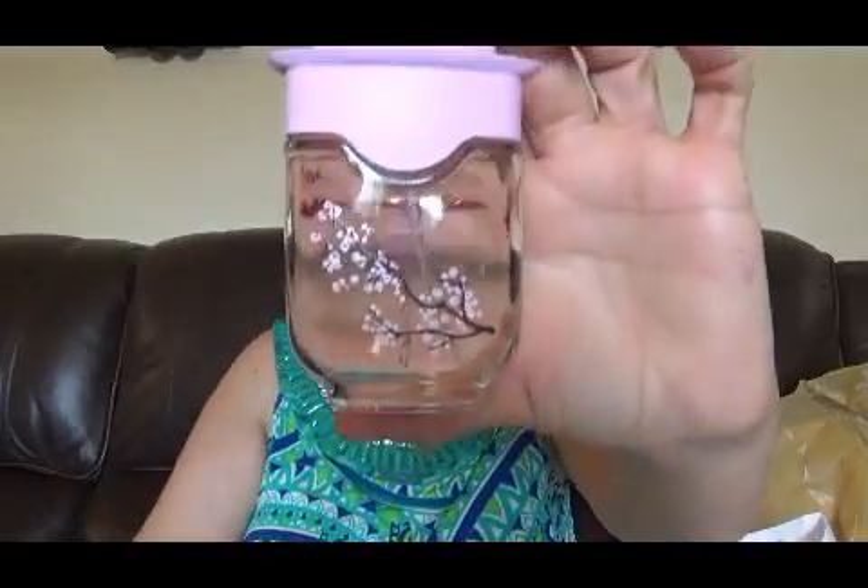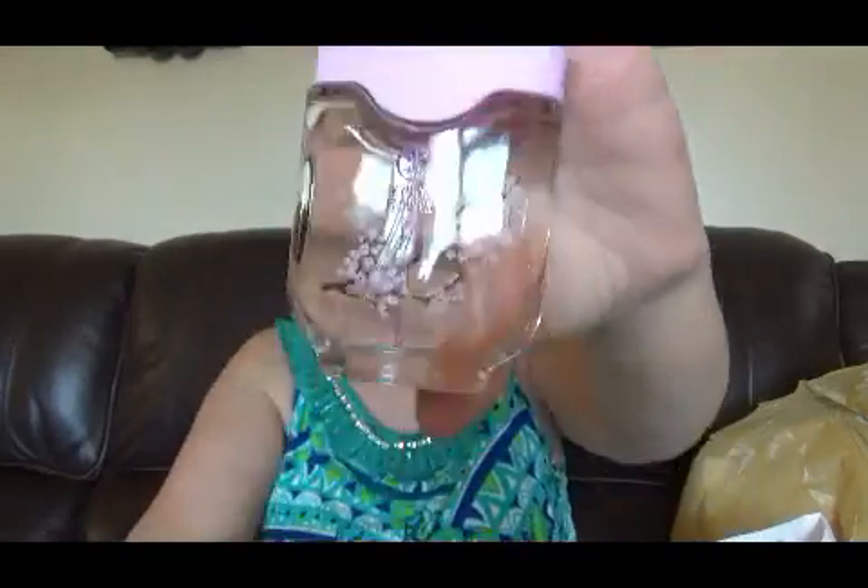Y este es el otro que se llama Kioto Flower. Miren aquí el rosadito, miren qué bella botella, bella, bella, bella — y el perfume huele exquisito. Lo compré en conjunto porque sale mejor.